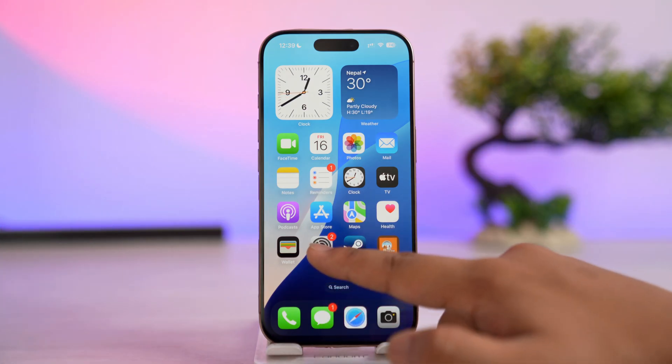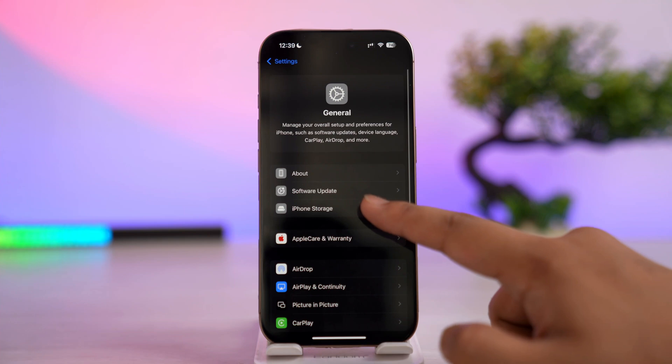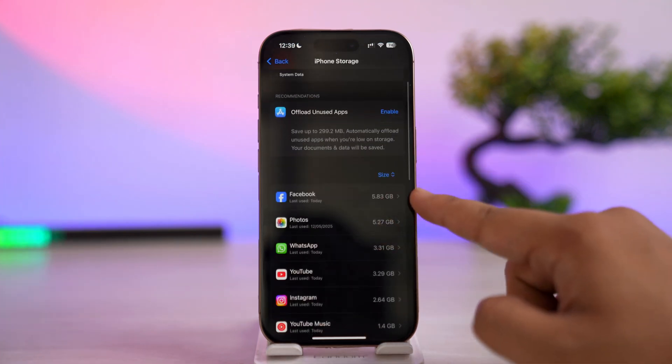After that, open up Settings, then go to General, followed by the iPhone Storage option, and here look for the Facebook app.